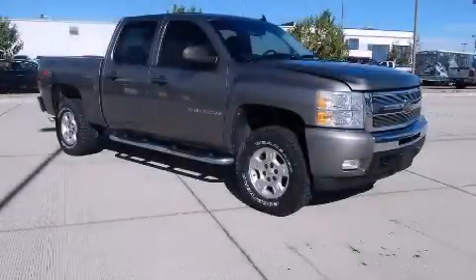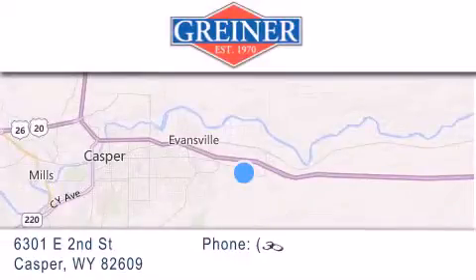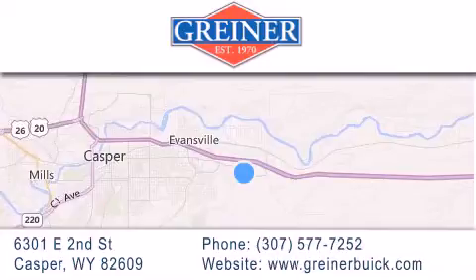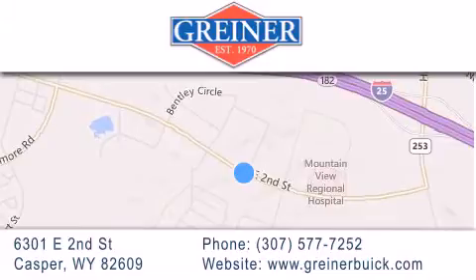Stop by today and test drive this vehicle for yourself. Griner Buick GMC Cadillac is located at 6301 East 2nd Street in Casper. Our goal is to exceed all of your expectations to ensure that you'll return for future visits.